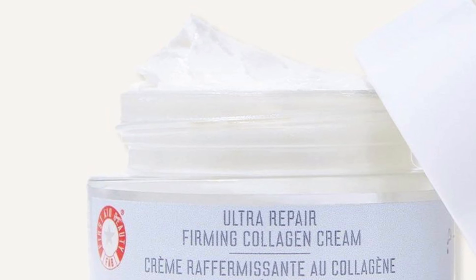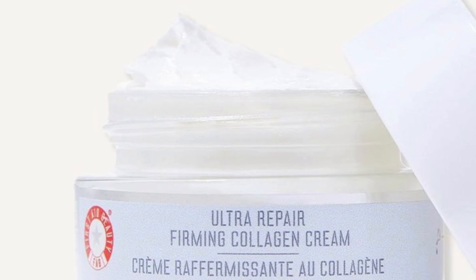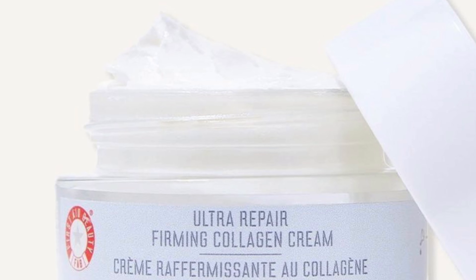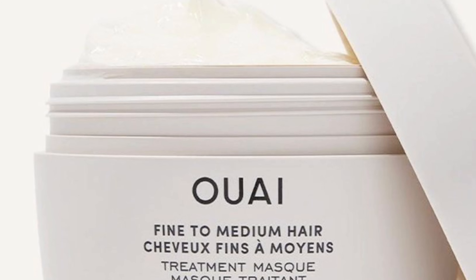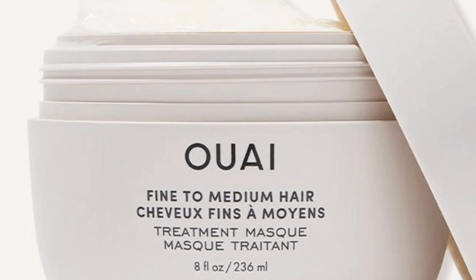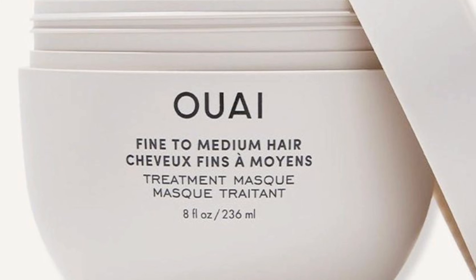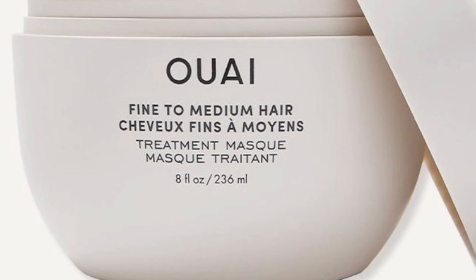First Aid Beauty Ultra Repair Firming Collagen Cream for $44 — get ready to hydrate, plump, and firm the skin all summer without feeling greasy. The Way Fine to Medium Hair Treatment Mask retails for $38. This mask was made for fine to medium strands to hydrate, fight frizz — which this girl has — and repair damage for smoother, healthier hair.